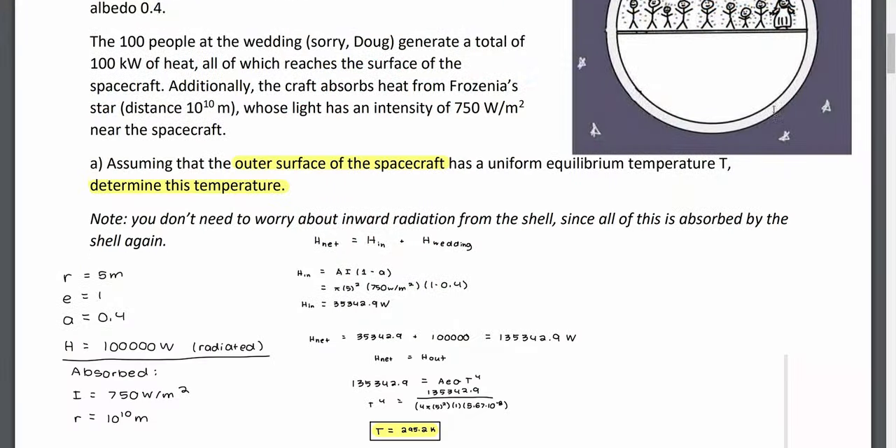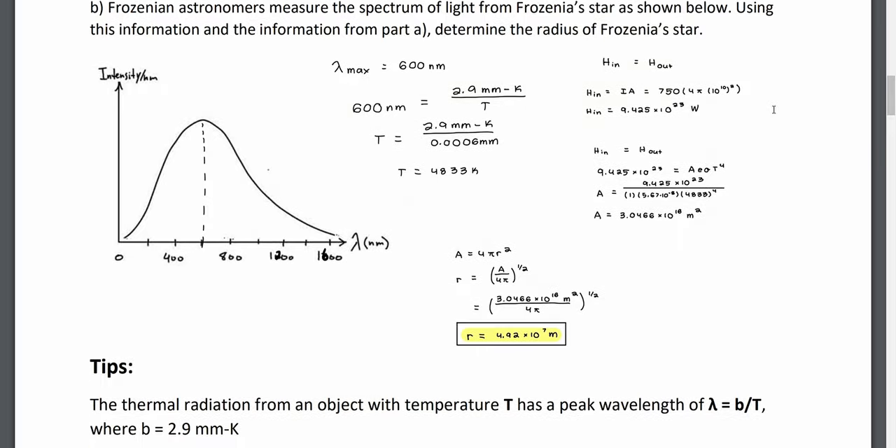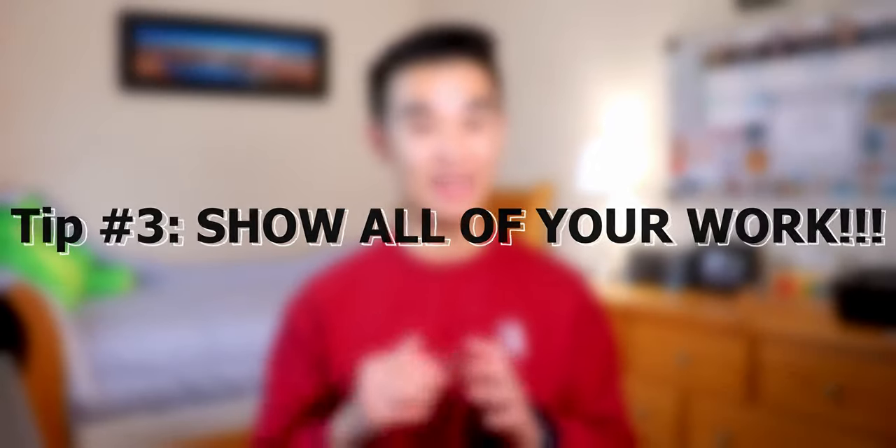Luckily for you, there is no shortage of practice problems to work through, from the homework questions to the numerous past exams that will be made available to you. If you're getting stuck on a concept when practicing, go back to your lecture notes to review them, and then return to the question again. Doing as much practice as you can builds your problem-solving abilities and is the best way to prepare for your exams. Speaking of the exams, this leads me to my last tip, which is to show all of your work. The teaching team for Physics 157 is very lenient with offering part marks for your homework and exams.